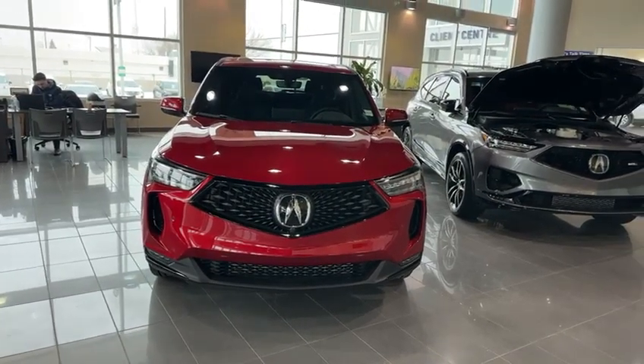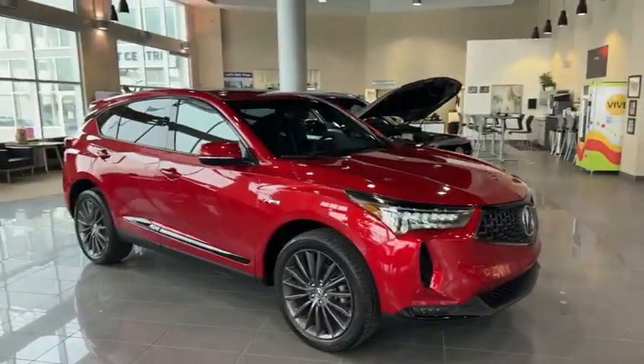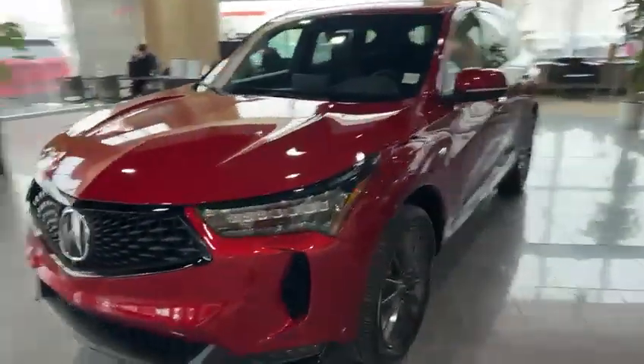Good morning Eric, this is Adnan from Southview Acura. I just wanted to give you a quick walk-around video so you can have a closer look at this gorgeous-looking Performance Red 2024 RDX Platinum Elite spec.